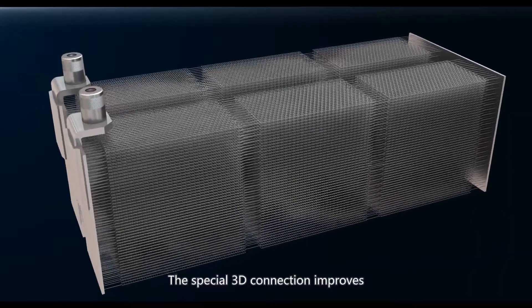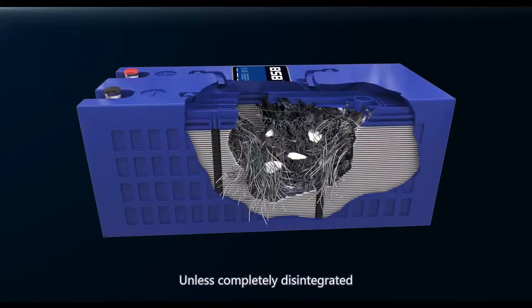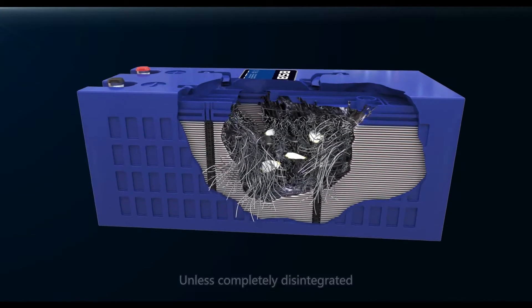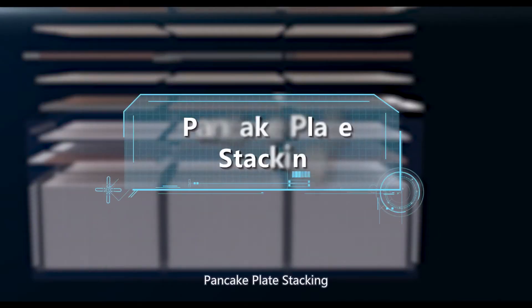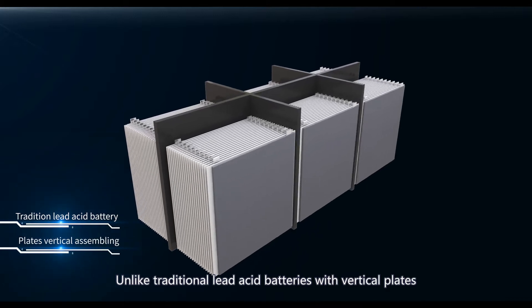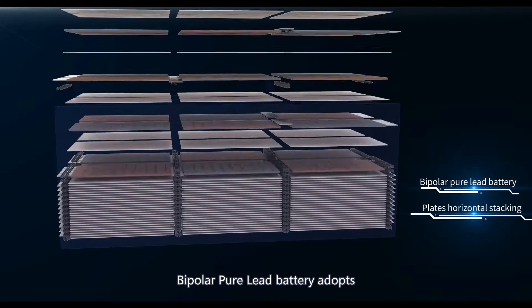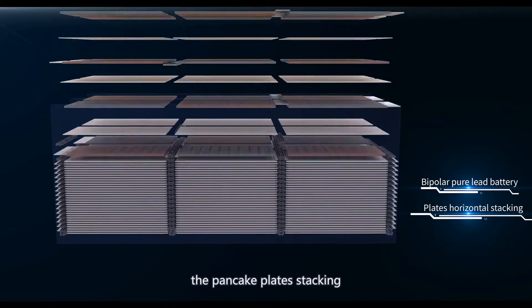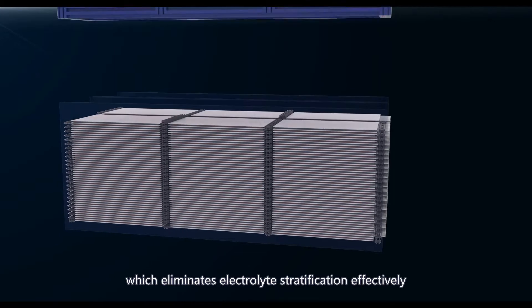The special 3D connection improves battery reliability — unless completely disintegrated, it will keep operating at normal voltage. Pancake Plate Stacking: unlike traditional lead acid batteries with vertical plates, Bipolar Pure Lead Battery adopts pancake plate stacking, which effectively eliminates electrolyte stratification.